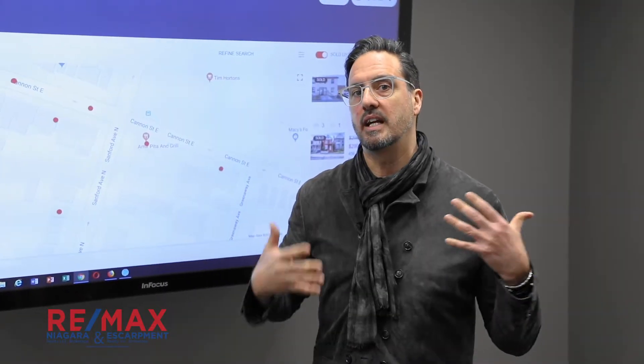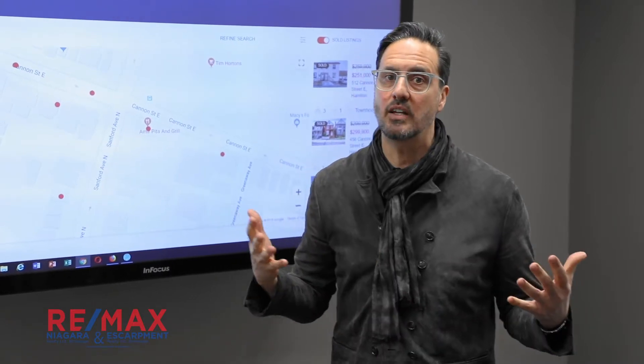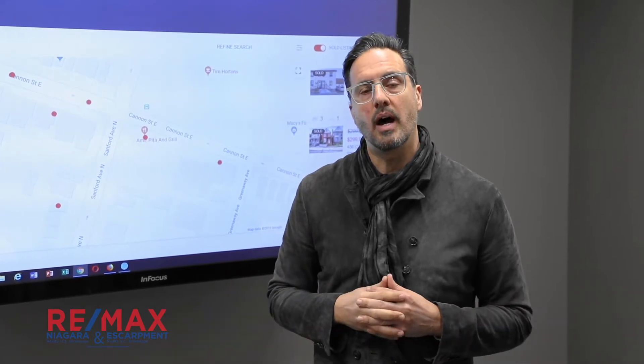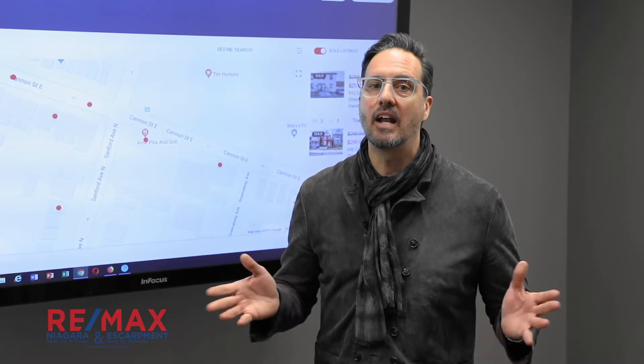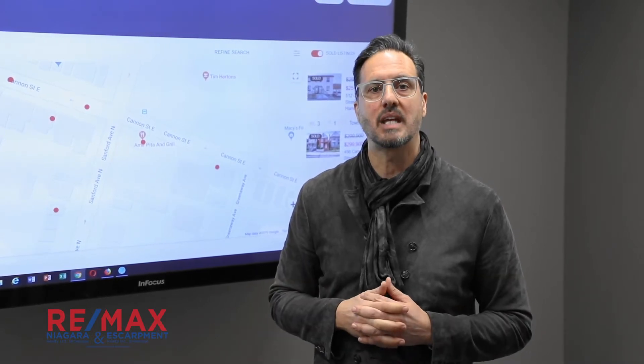This is a great way for you to get familiar with sales in your area and your neighborhood, and sales where you're thinking to buy as well. So contact your RE-MAX Escarpment or RE-MAX Niagara agent today and find out how you can start searching sales right away and find out what's happening in the market.